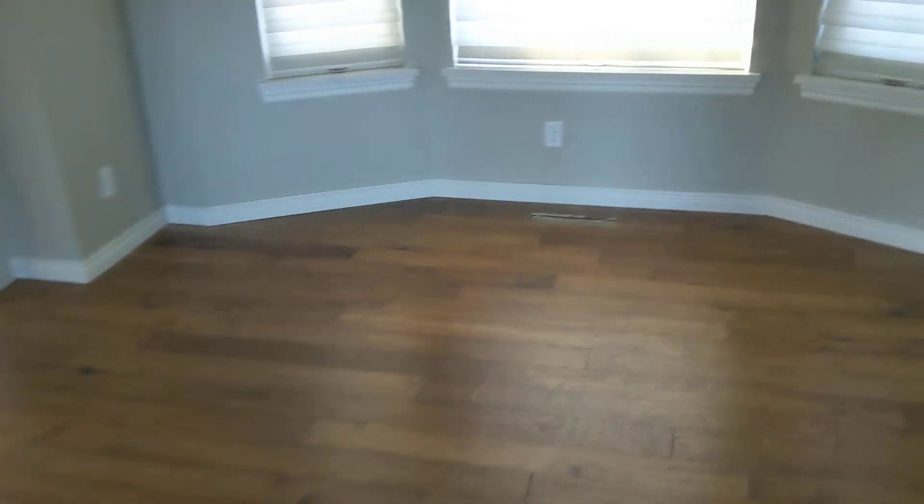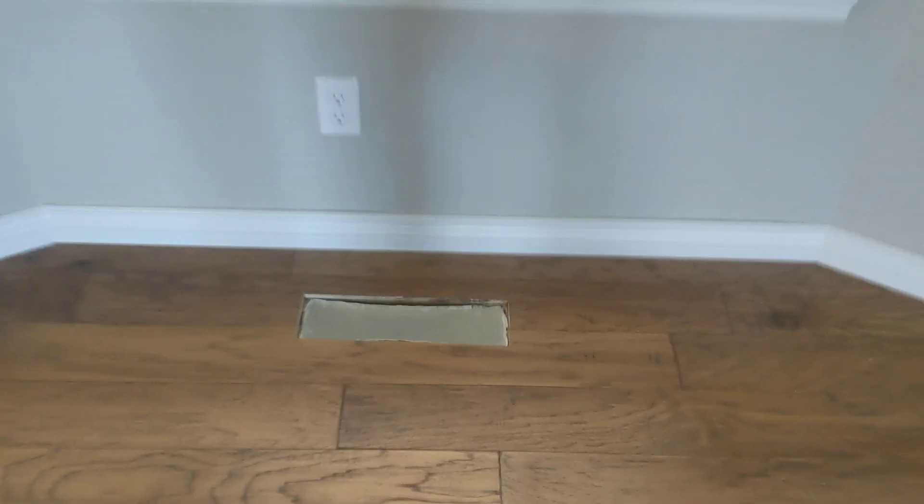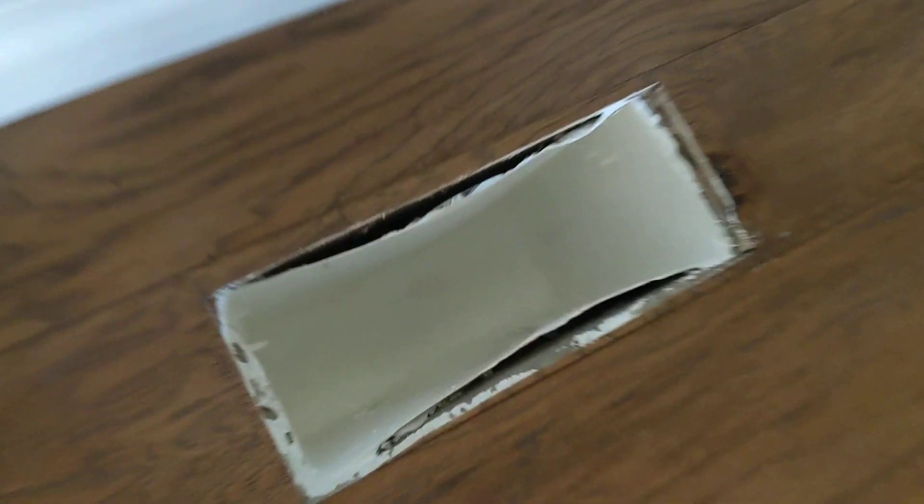That looks nice. There's a vent — it's sealed well. You can see once I put the grills in there, those will be sealed to the floor.